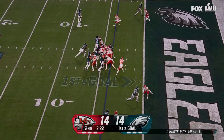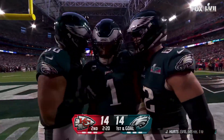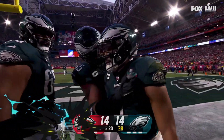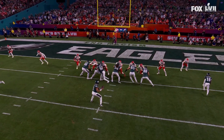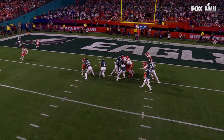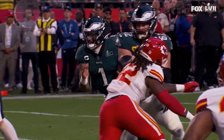Hertz on the keep, has a seam, and Jalen Hertz is in for the touchdown! He's on the short motion — there's nobody left. Jason Kelsey kicks him out when they bump, and he hits his head on the goal post.